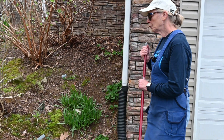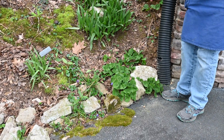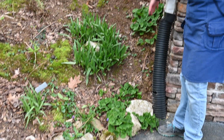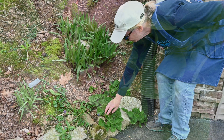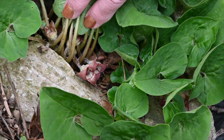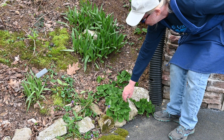We'll start out with our wild ginger. That's a great ground cover — it likes shade, it likes moisture, and it loves it right here beside the foundation. It does have little blooms on it, but the blooms are under the leaves so you can't see them unless you pick up the leaves.